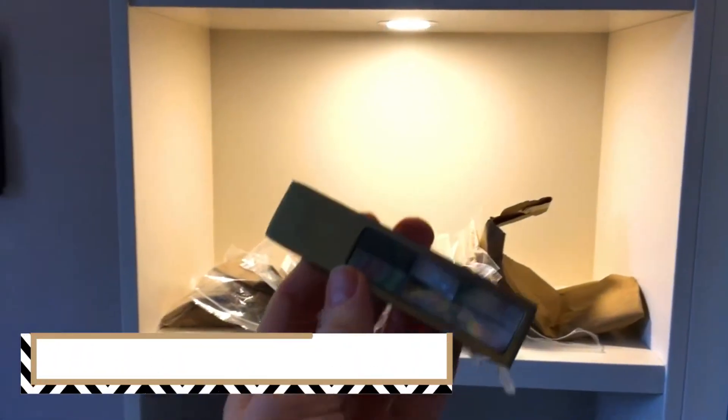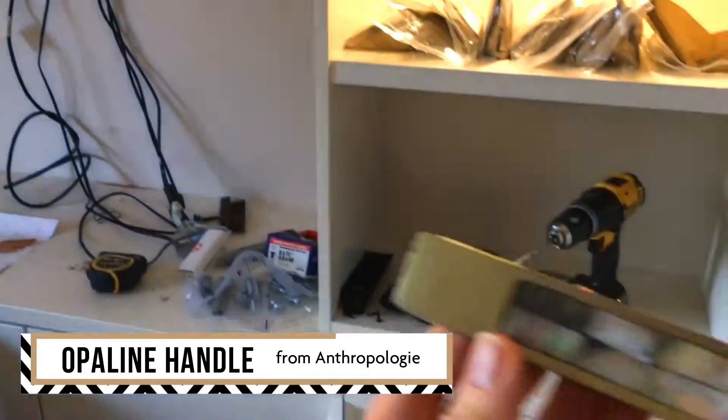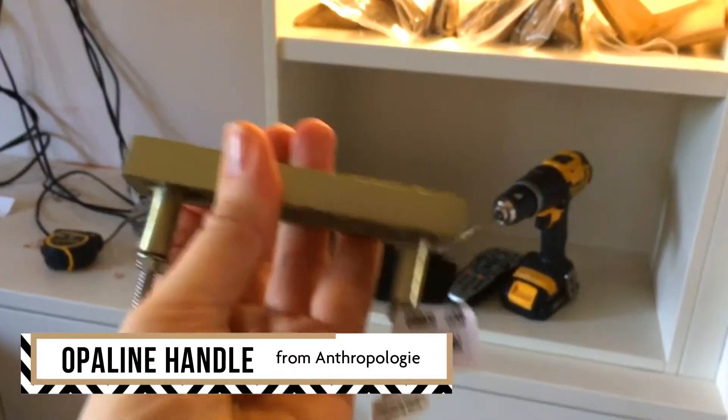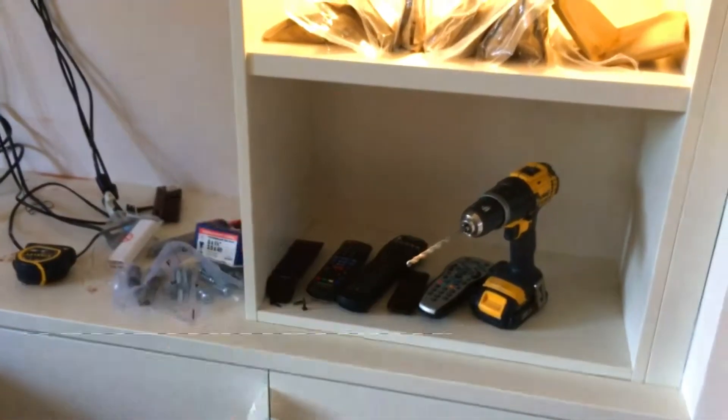This is for the cupboards — these are them here. These are by Anthropologie; I'll put a link up for you. They're handmade, so they're not going to be all looking the same, but those will be going on the doors and drawers shortly.